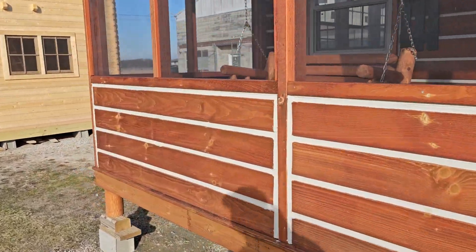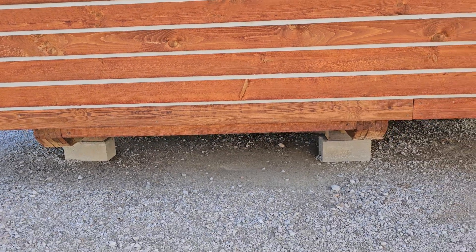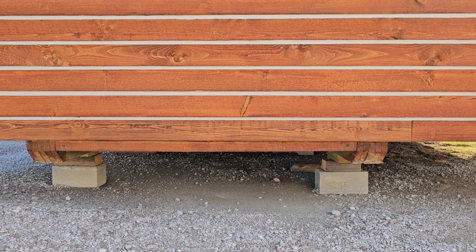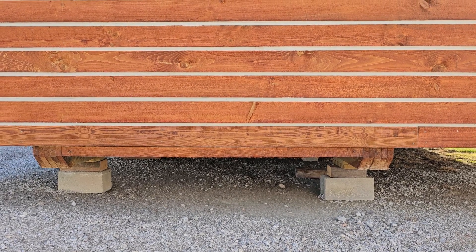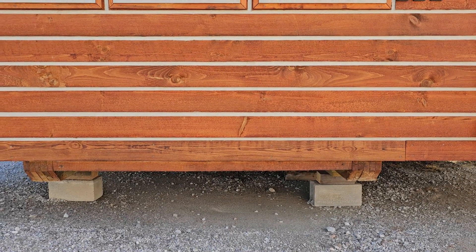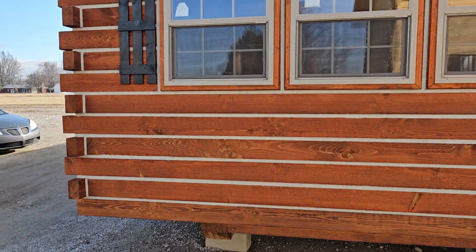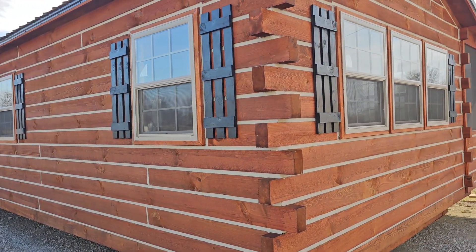You'll notice we have them sitting on block. There are two runners underneath the cabin, 10 foot off center. A lot of people ask how we set this up on their land to have a crawl space. We ask that you have a six-inch slab poured, and we'll set it up on block three feet high on these two runners, so your plumber can access underneath the cabin with three to four feet of clearance to connect the plumbing to your septic tank. This is a 14 by 40.